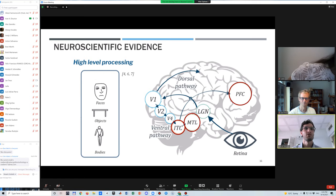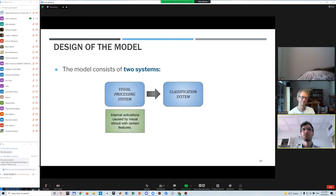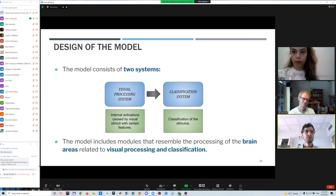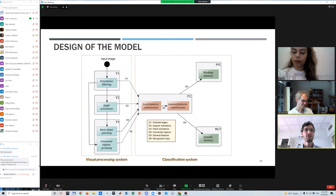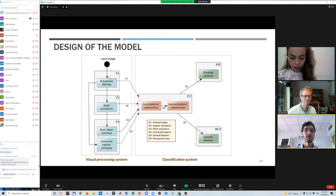The proposed model consists of a visual processing system that converts visual stimuli into visual features, and then a classification system that takes these features and converts them into symbolic classes. A general block model shows how the visual system's neural regions are connected to the classification system.